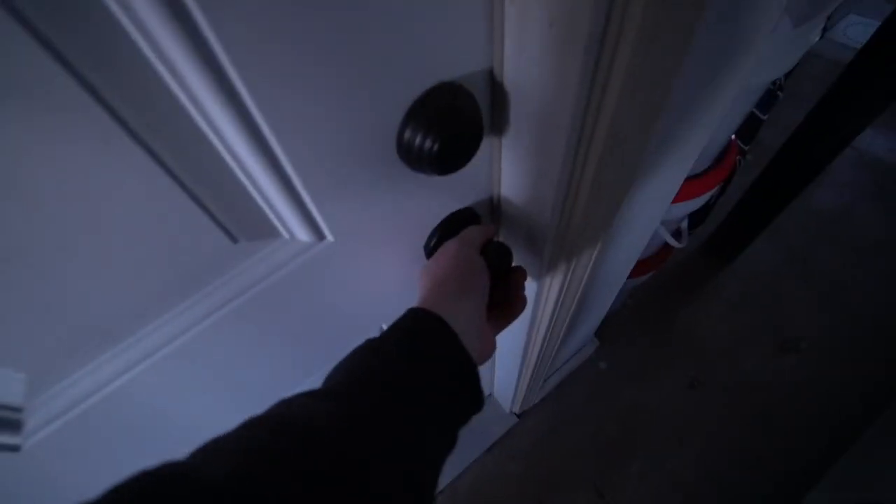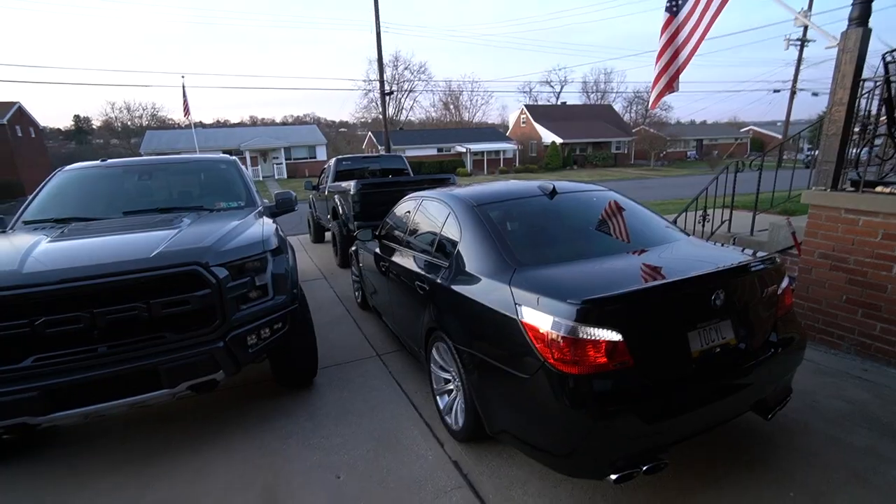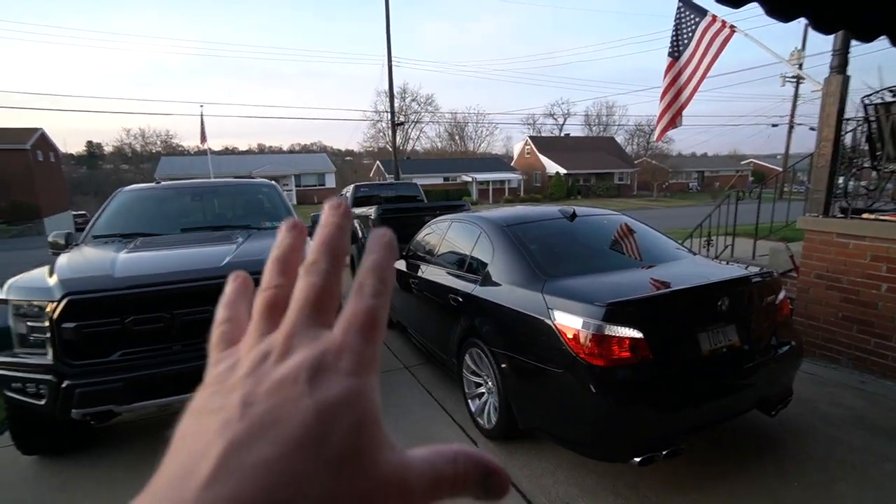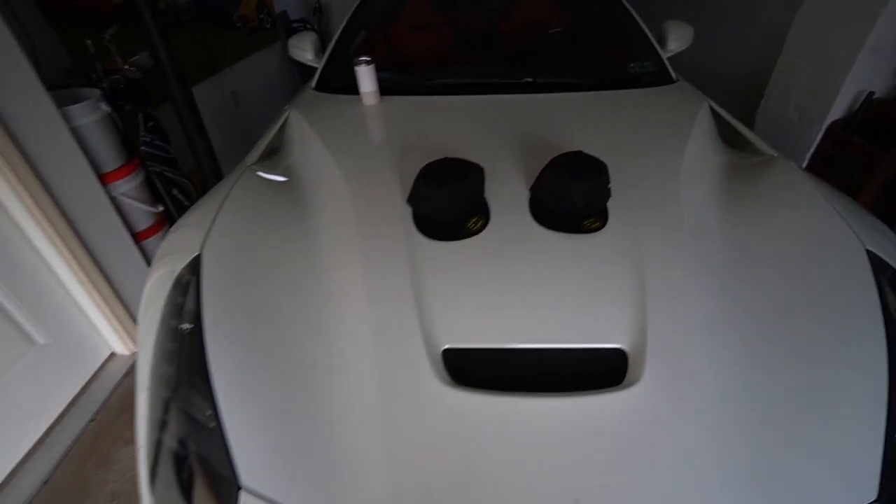Man, I have been waiting for this day for a long time. What is up guys, welcome back to another video. Today's upload is going to be awesome. It's early morning here so the sun hasn't really come up yet. I'm waiting for Brian because we got to jump in the F-150 to take delivery of the new car.